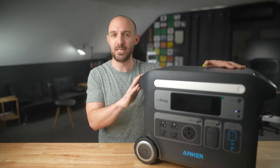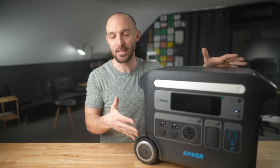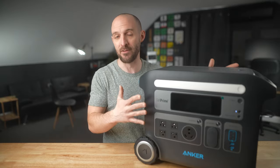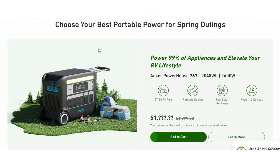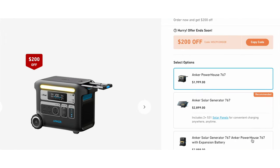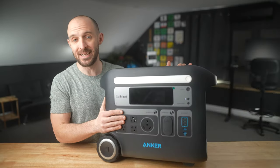The final topic before testing: price. This is not an inexpensive power supply. It comes in at $2000 here in the USA; however, at the time of filming, Anker has a special spring sale going on that saves you $200 on the Powerhouse 767. Check the link in the description below. It's not cheap, but if you compare it to something like an EcoFlow or similar model, you'll find this is more bang for your buck.